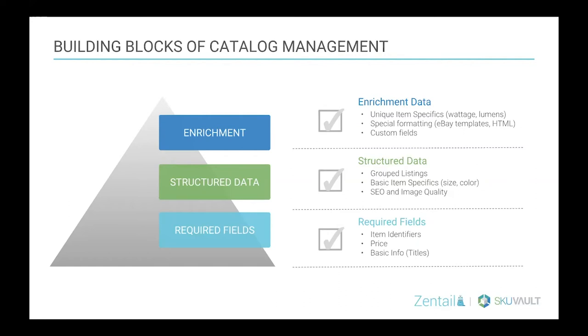Taking it one step higher is including structured data in those listings — things like grouping your products together with a variation theme or pivot attribute, and adding some basic item specifics like size and color. That's also where we start to get into SEO and making sure you have high image quality as part of the structured data component.